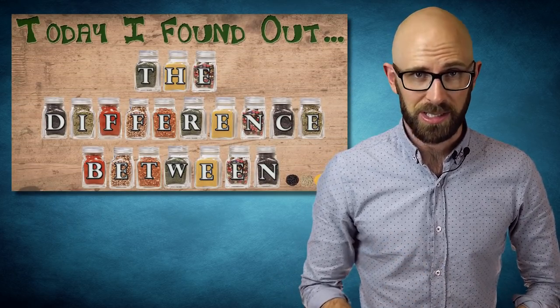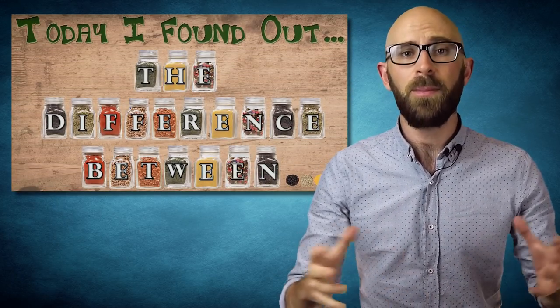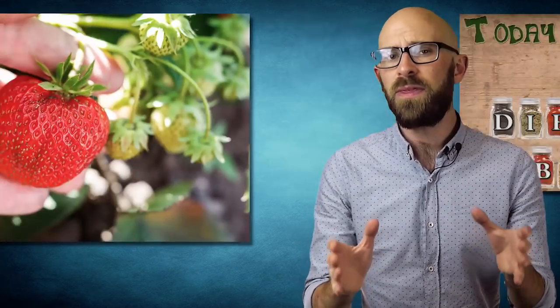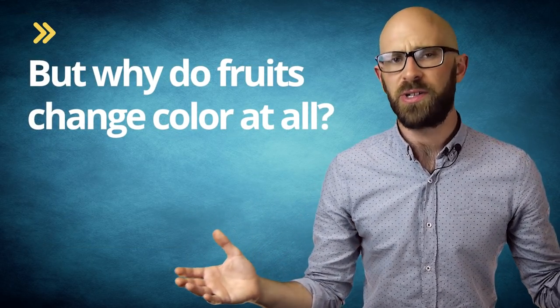Fruits and vegetables come in a wide array of colors that change throughout their ripening process, with the brightest colors often occurring when the fruit is optimally ripened. But why do they change color at all? There are two ways to answer this question: first, looking at what's going on internally while the fruit is ripening, and second, looking at why these plants have evolved to do this at all, especially considering it's seemingly a massive waste of the plant's energy and resources to produce fruit of any color around its seeds.